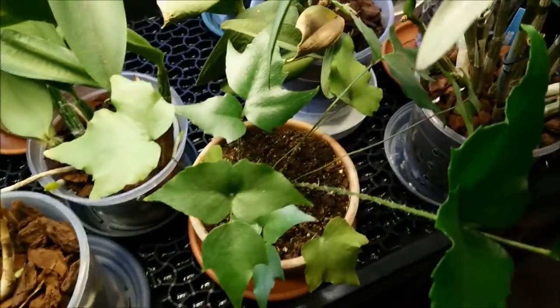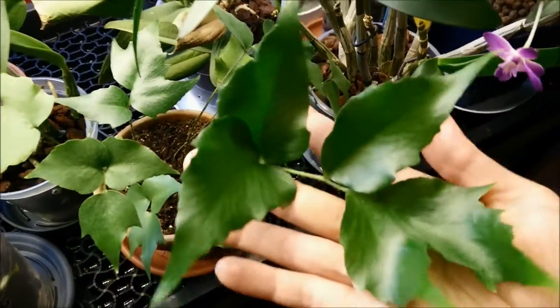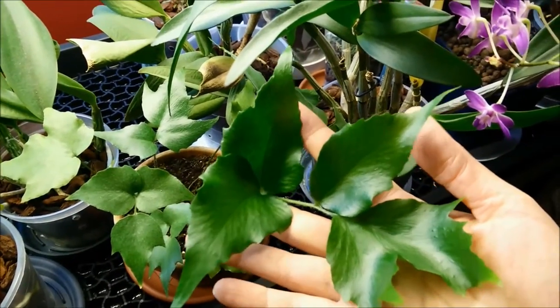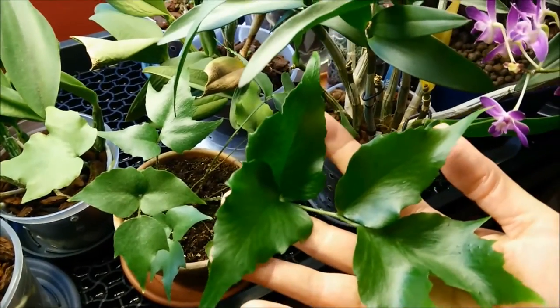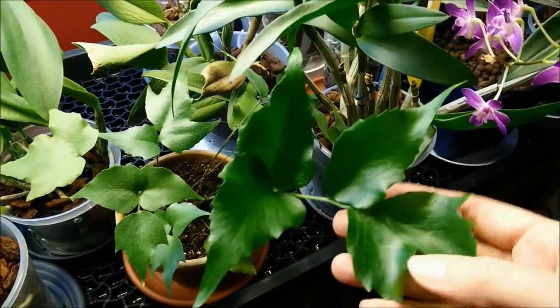This is the mystery fern that no one seems to know what it is. Look at the size of the new leaf — this was such a small plant when I got it, and it's making more. Each time it makes a new leaf it's bigger. I don't know what this is, but I really like it.